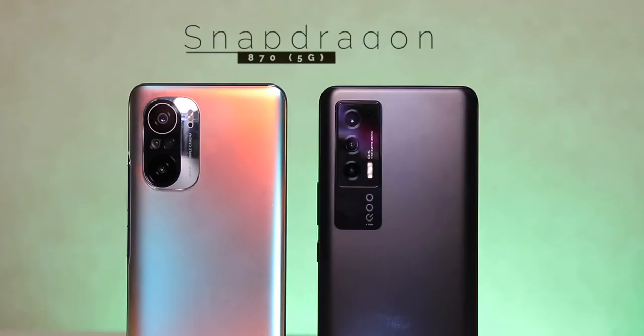Both devices have the exact same Snapdragon 870 SoC and yes, they support 5G, which is good for future-proofing your device. But the Mi 11X supports two 5G bands while the iQoo 7 supports only one. Currently we have no clue which one would work for which service provider, but looking at the odds, the Mi 11X seems to have better chances here.